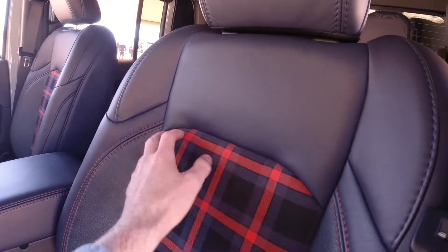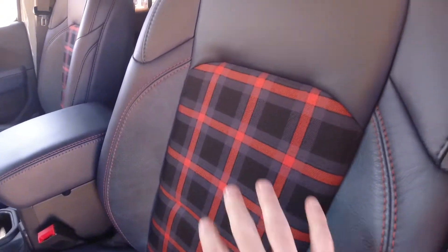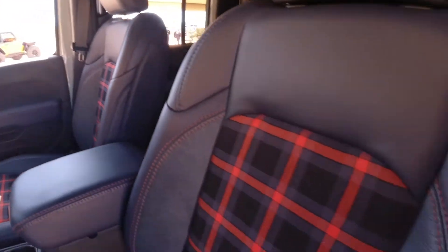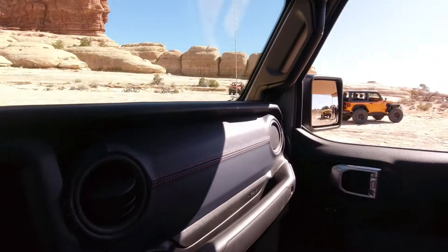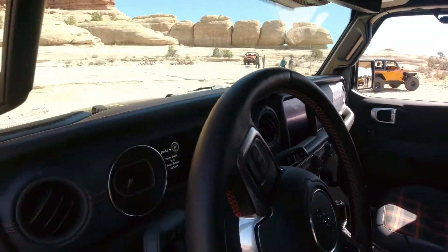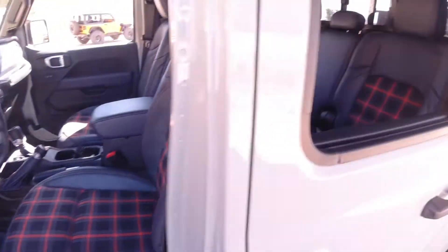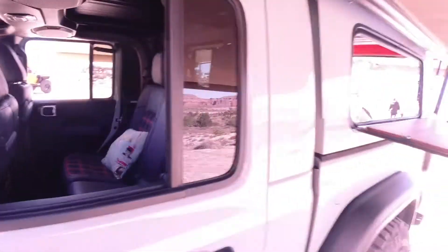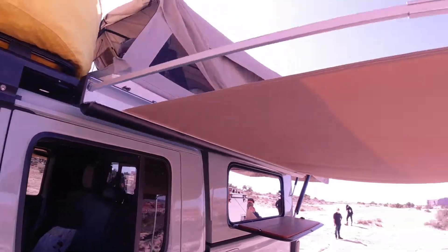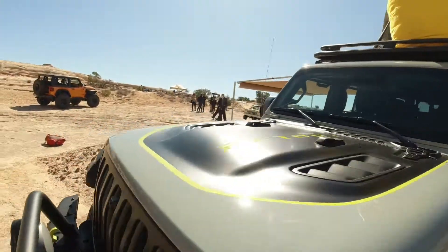Inside, it's got plaid seats — these are actually flannel shirts that the design team purchased and cut up to use as upholstery. Blue leather with orange stitching across the dashboard matches the theme from the seats. There are a couple of pillows in the back, and you'll notice there are awnings on either side of the vehicle.